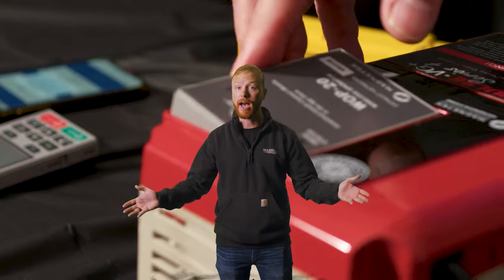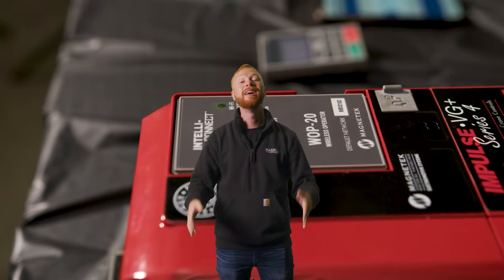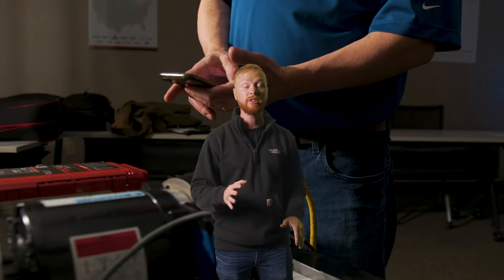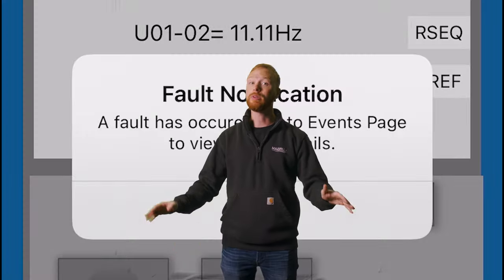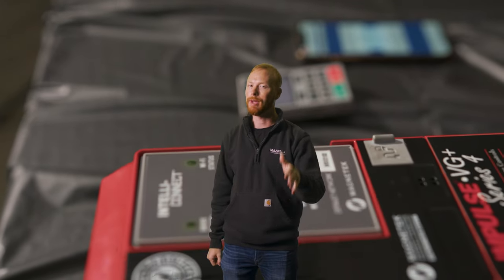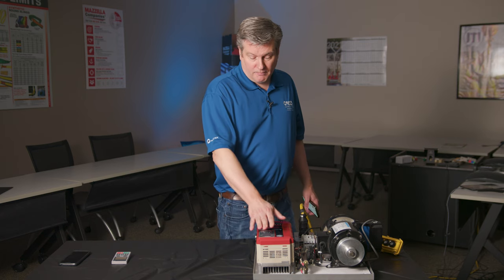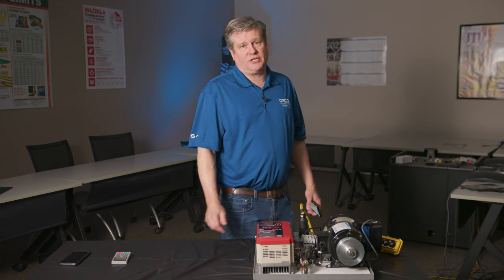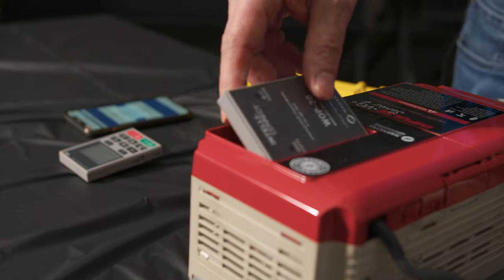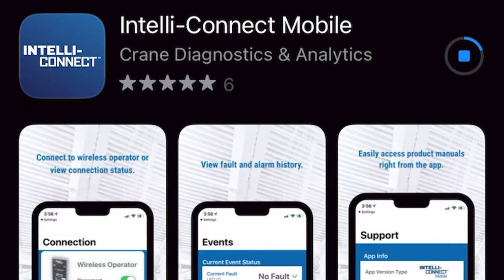Number 7: CM IntelliConnect remote diagnostic system. This allows you to see everything going on with your overhead crane and hoist from the ground — diagnose problems, change parameters, and make corrections and fixes without getting up in the air, all leading to a safer and more efficient workplace. TeleConnect is a replacement for the keypad on a G Plus Series 4 or G Plus Mini.